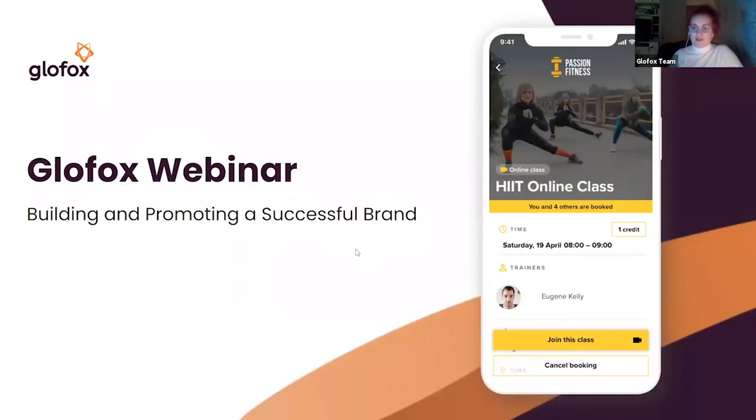Hi everyone, thank you so much for joining. You have Niamh and Matt here from our customer success team. Some of you may know us already; if not, it's lovely to meet you, and hopefully we get to work with each other very closely going forward.